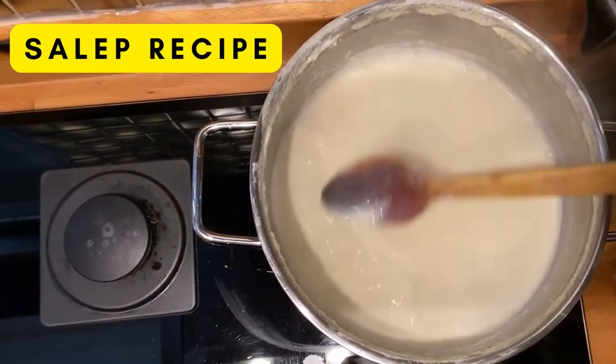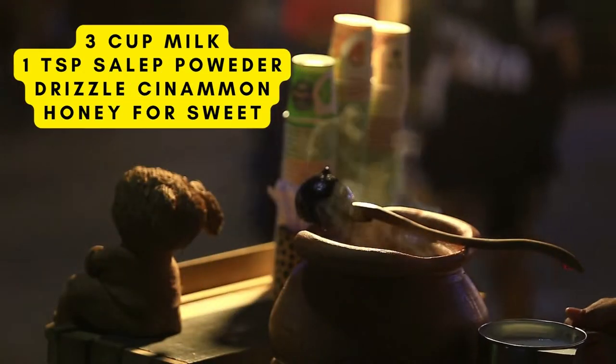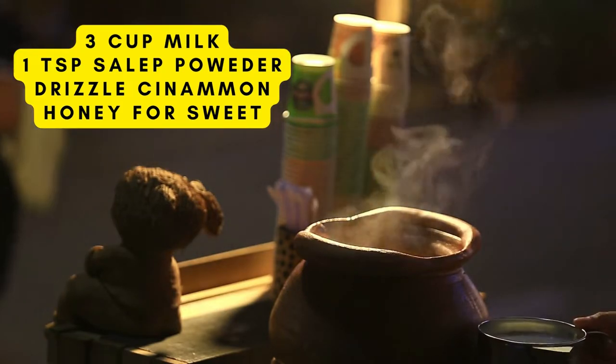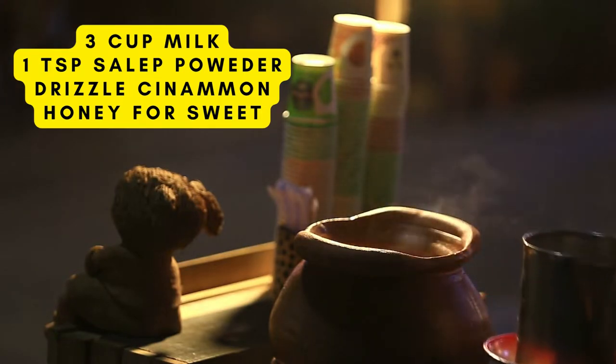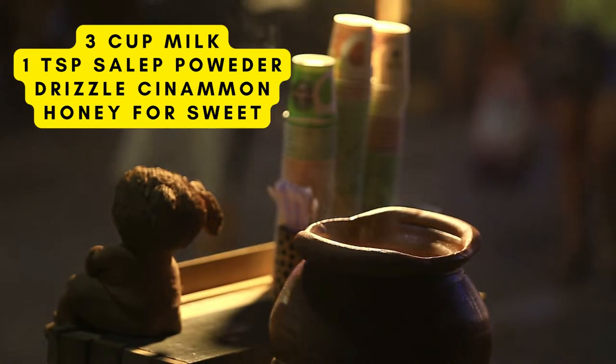Last but not least is a very simple and quick recipe for sahlep. Use 3 cups of milk, 1 teaspoon of sahlep powder, and a drizzle of cinnamon or honey for taste. This is a great beverage to drink, especially in the winter months — it could be in lieu of your coffee. Keeps you nice and cozy.